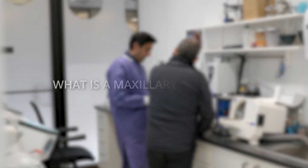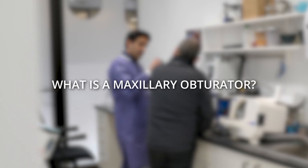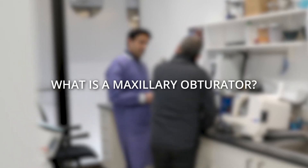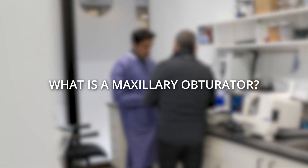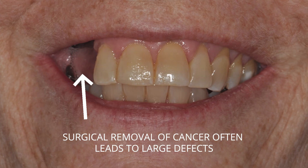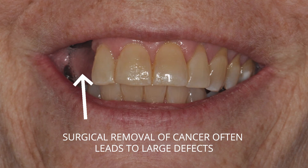What is a maxillary obturator? What are the fabrication steps, and what are the challenges for both the patient and the prosthodontist? Surgical removal of oral cancer often leaves the patient with a large defect consisting of loss of bone, soft tissue, and multiple teeth.